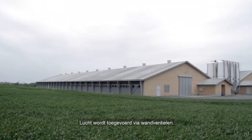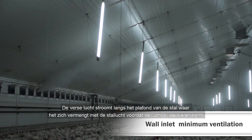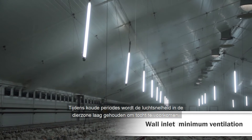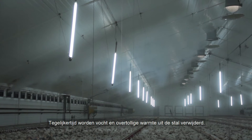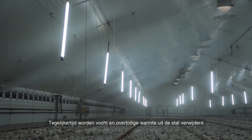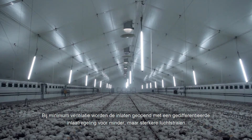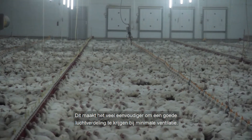Air is taken in through wall inlets. The fresh air flows towards the ceiling in the house where it mixes with the house air before reaching the bird zone. During cold periods, air velocity in the bird zone is kept at a low level to protect the birds from draughts, while moisture and excess heat are removed from the house air. The inlets are opened by advanced inlet control, causing fewer but stronger air jets, making it much easier to control air jets in minimum ventilation.